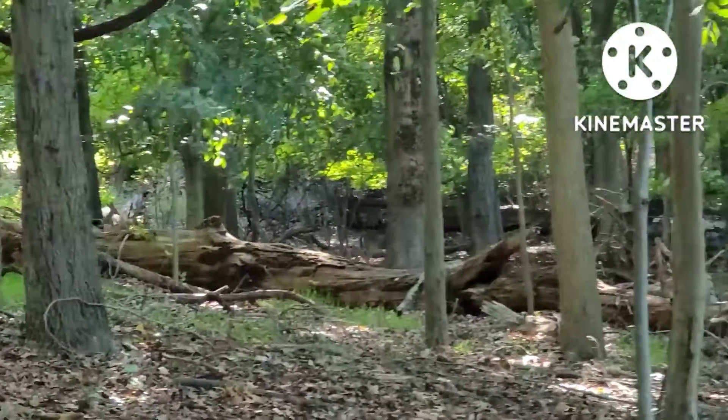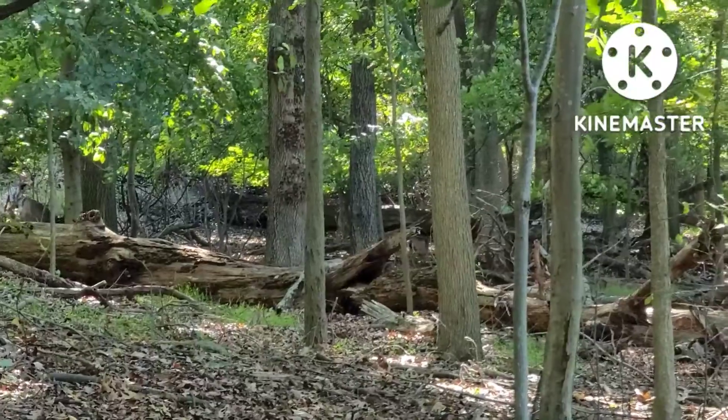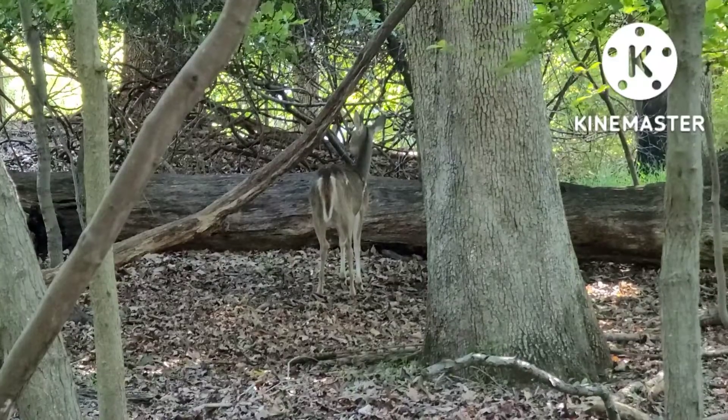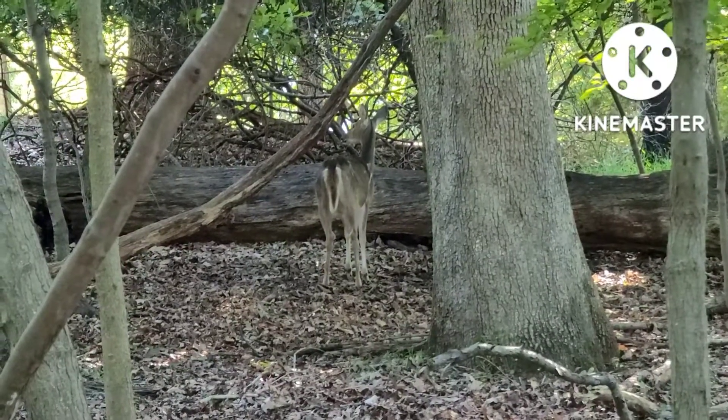They are very agile, which is useful when running through the densely vegetated forest. They can run in bursts of speed of up to 65 kilometers per hour. They can live to be around 5 years old in the wild, and up to 20 years in captivity.